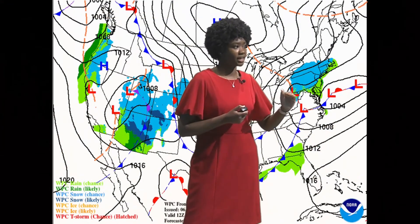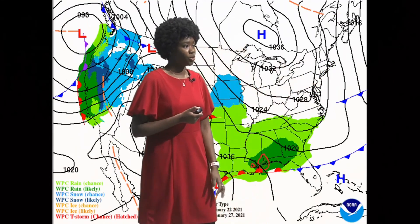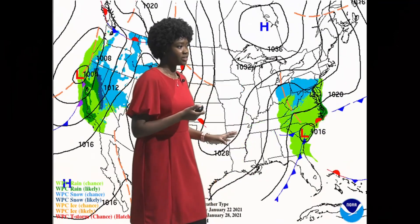Tuesday we may see some flurries, but more than likely that rain-snow line is going to stay farther to the north. Then we're going to have a quick break from all the rain as we have some high pressure over our region, and then we have another storm that is going to move our way. This is our next chance for a snow event here on the Delmarva.